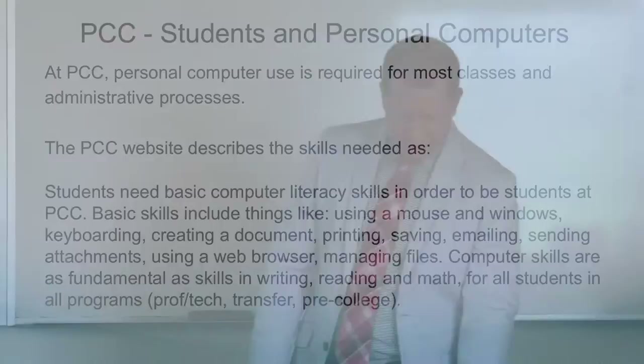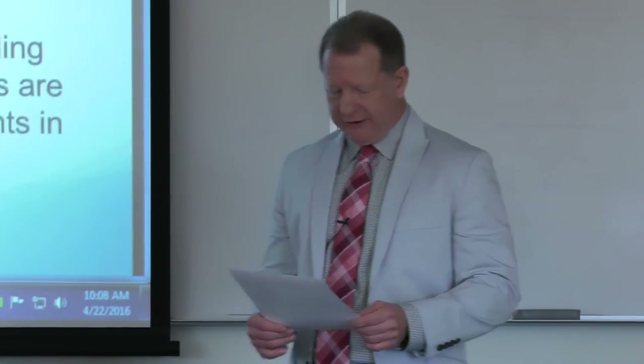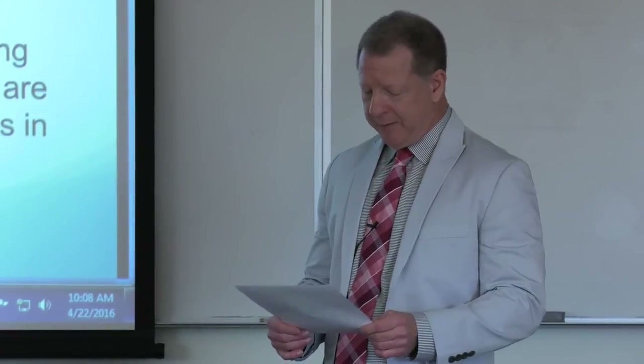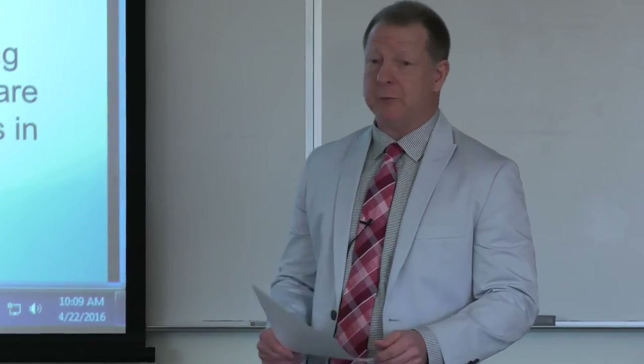There's an educator, author, and computer programmer named David Warlick. What he said about this is: we need technology in every classroom and in every student's and teacher's hands, because it is the pen and paper of our time, and it is the lens through which we experience much of our world.